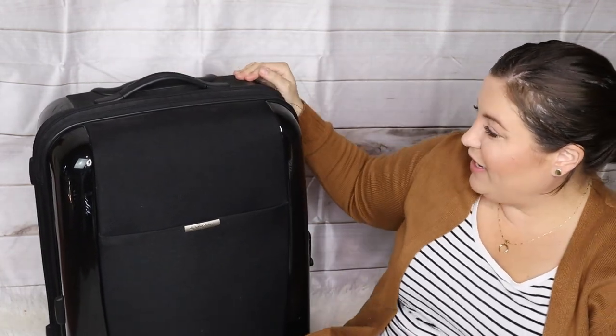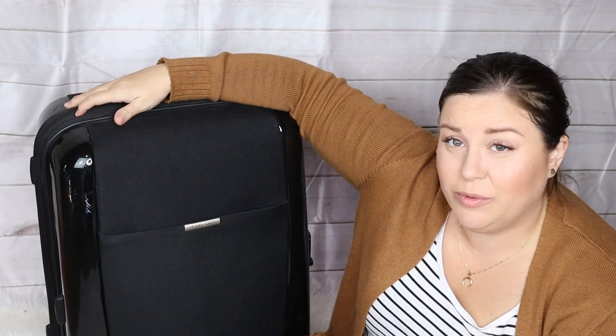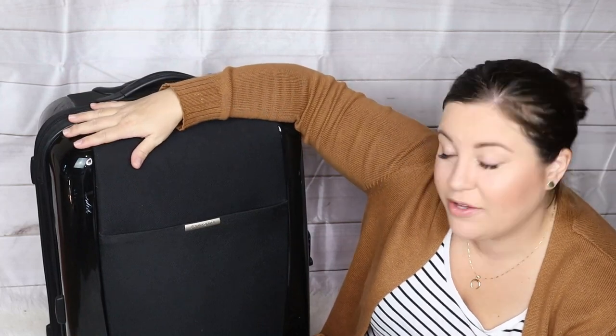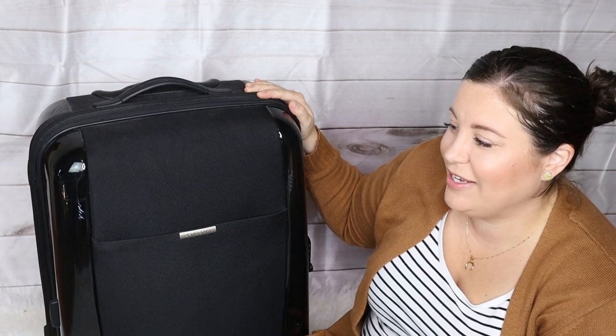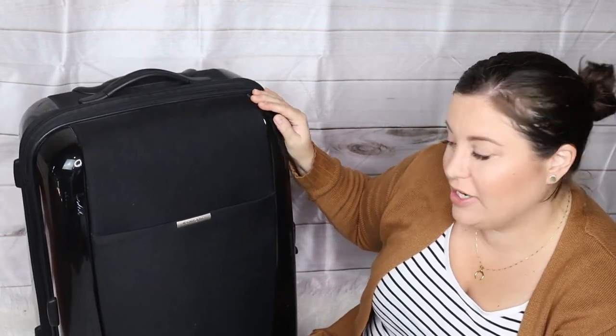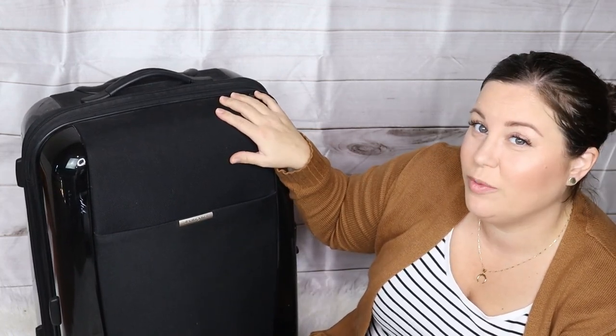Now let's get into my suitcase. Last time I took a humongous duffel bag, which worked fine, but I'm taking a suitcase this time because it'll open up and everything will just be more visible and accessible. I was hoping to take a carry-on size, but as I started gathering my things I realized that's probably not going to work, so this is the next size up. It's Samsonite — I got the entire set at TJ Maxx for a pretty reasonable price.